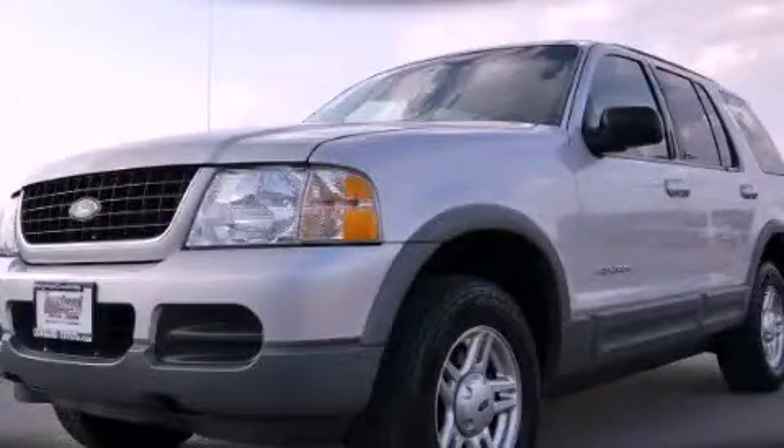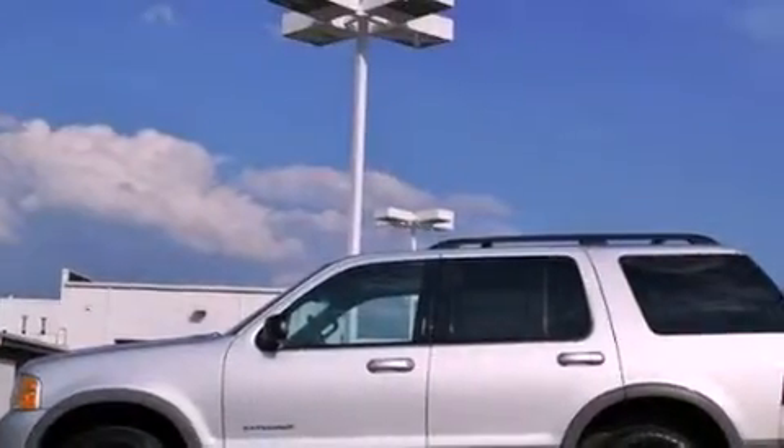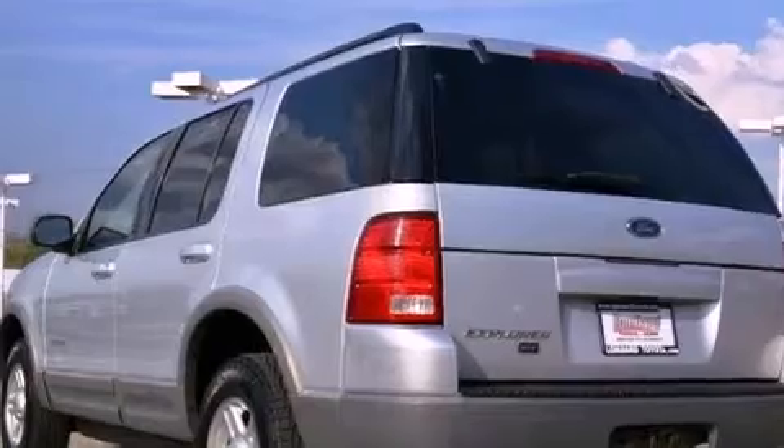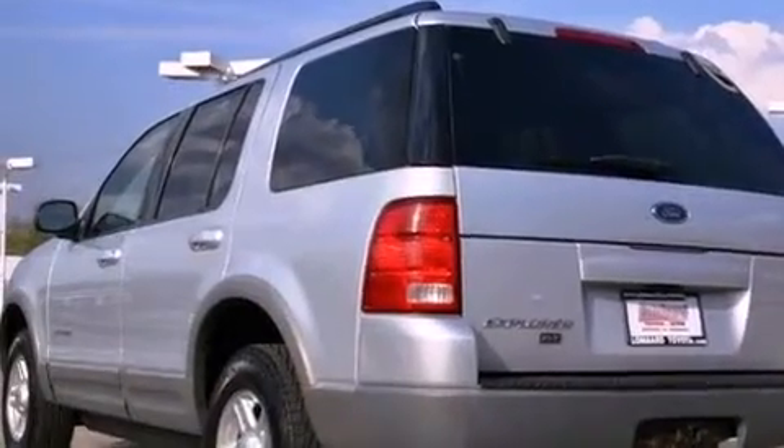This is a 2002 Ford Explorer — for when safety, size, and space are of importance. It features a 4.0-liter six-cylinder engine, a five-speed automatic transmission, and four-wheel drive.